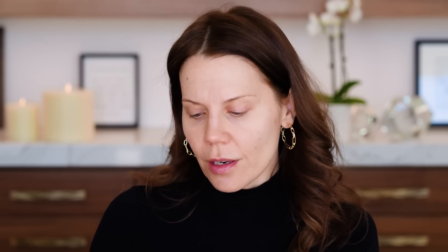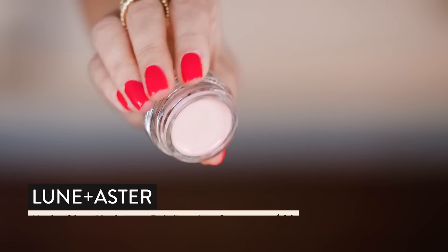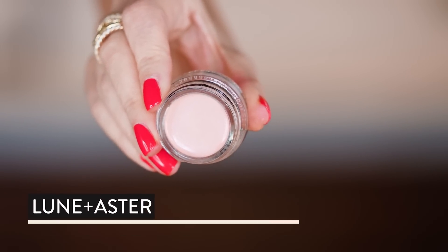We're going to go underneath the eye with something I have never tried. This is from Loon and Aster — I got this at Blue Mercury. This is the Hydra Glow Under Eye Brightening Corrector. We've got vitamin C and E, licorice extract, vegan squalene, and hyaluronic acid. I'm hoping this will make me look like I got so much sleep. It's not a concealer, it is just a corrector — a brightener. It sounded like a good idea. Hello, new BFF. That just did something.